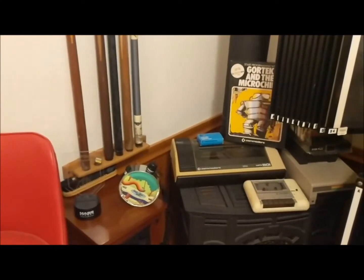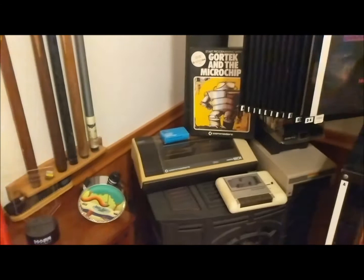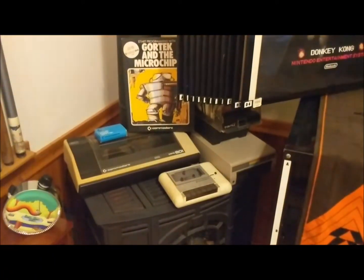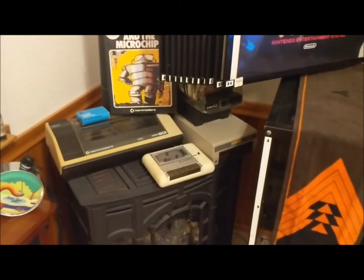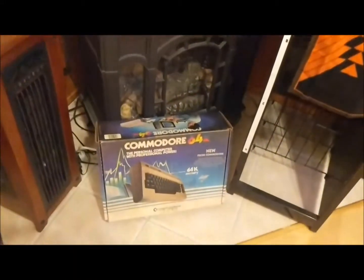Moving over here, we've got the Pitfall Canteen as well as the Mass Effect Light. We've got a Commodore 64 — I'm missing the monitor, but I have the printer, the floppy drive, the cassette drive, a ton of games, and then in the box the actual keyboard.